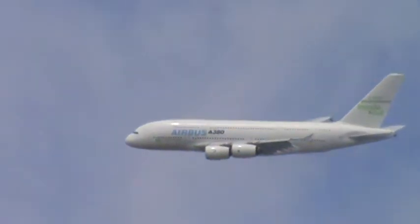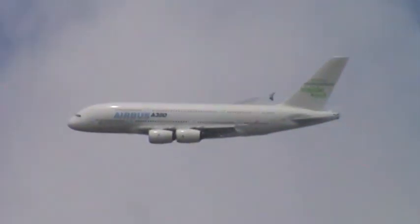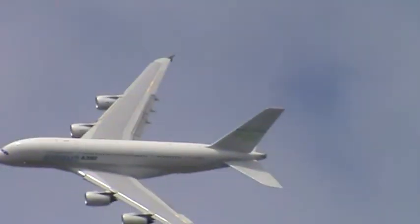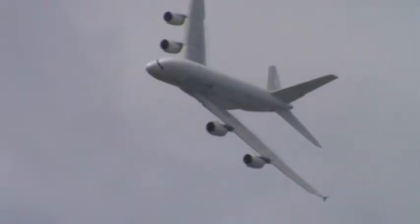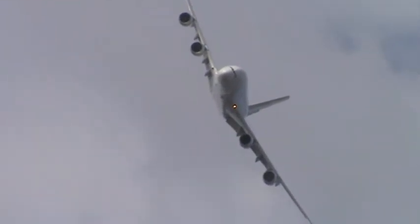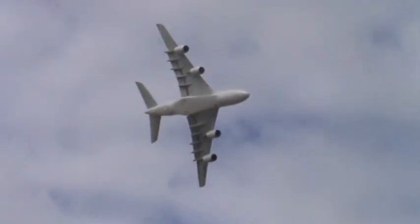The A380 you see flying today comes with a Rolls-Royce Trent 900 engine. Since the first flight of the A380 in 2005, it has carried out intense testing and certification programs.